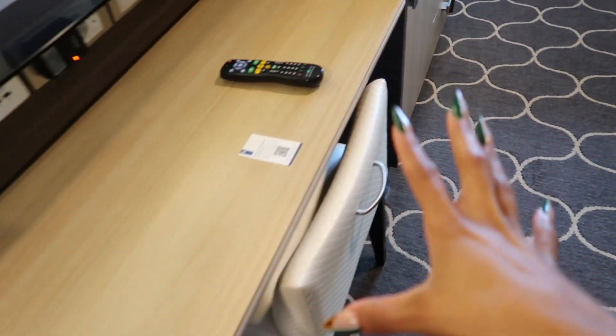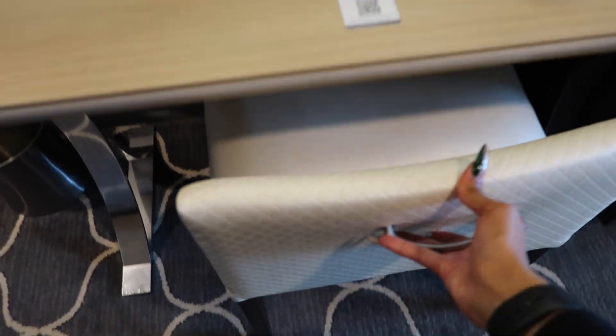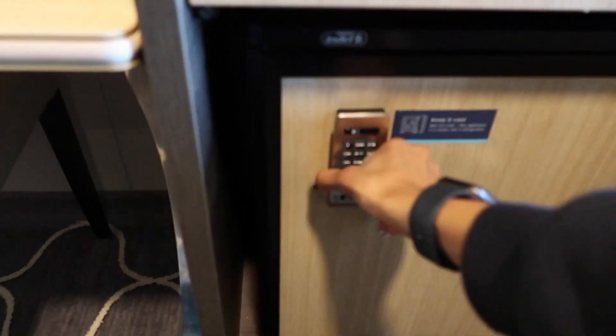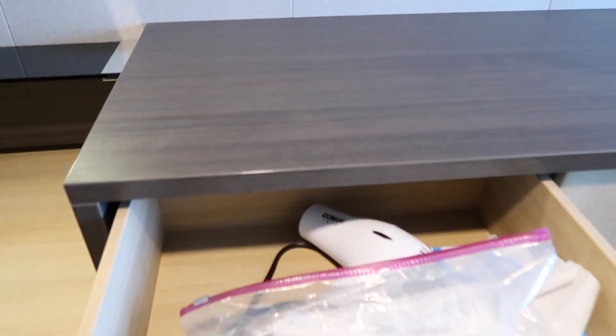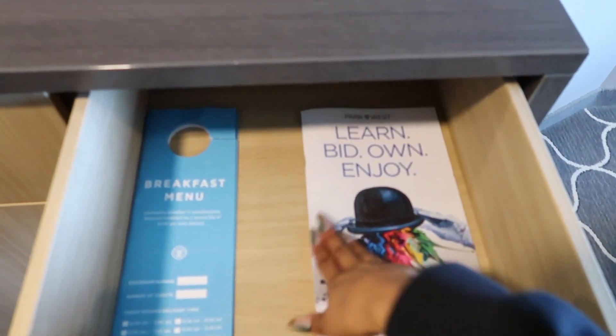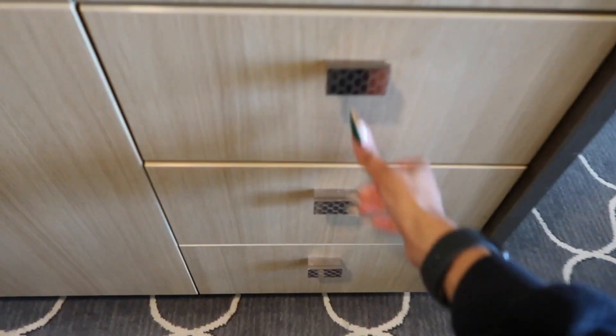This is like the vanity area — a nice vanity with a beautiful leather chair. There's what looks like a dresser, but it's actually a whole refrigerator in here. The blow dryer is in here too, along with some tissue and a breakfast menu.